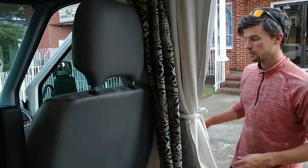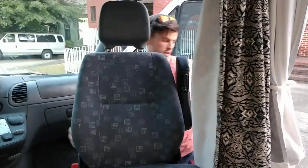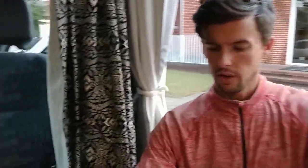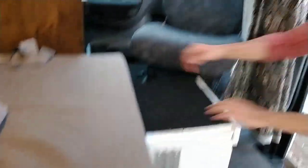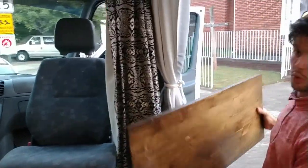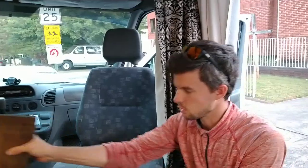The seat right here swivels around. We've got a modular table system that clamps in really quickly, with a tabletop big enough for at least two people eating dinner — or if you're working on your laptop remotely, it's a perfect situation for that.